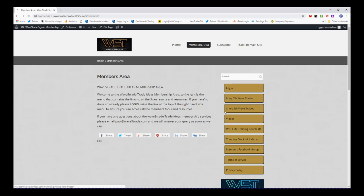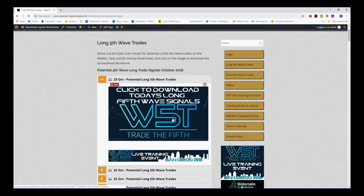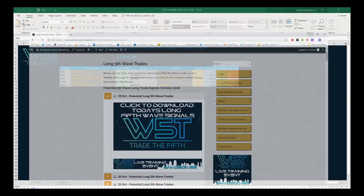Looking at longs today — futures are pointing upwards on this Monday during the European session, so we could in fact see a bit of a bullish day today after Friday's big bad day. In our members area for long fifth wave trades, we click on the image and download the spreadsheet each day.